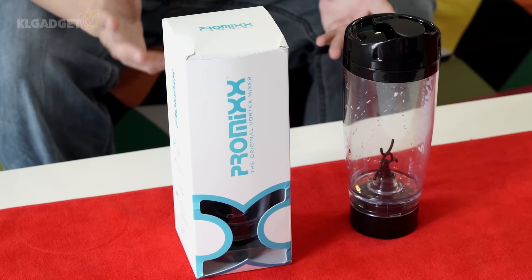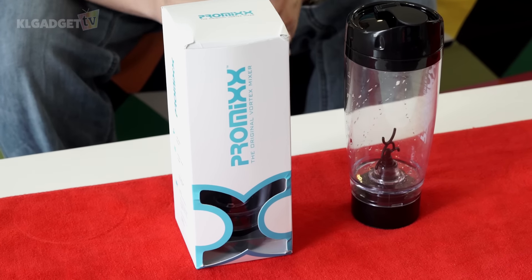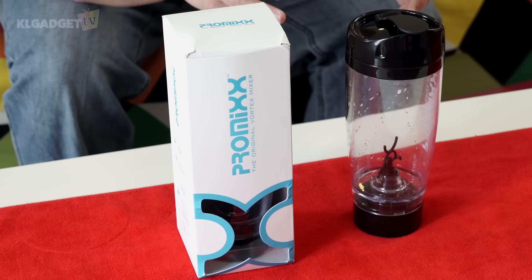This is ProMix, and thanks to the guys from ProMix over in the US, they sent me this product for review. It's not really a tech product, but it is something really special to feature in our channel since it is related to technology as well. The ProMix is what they call the original vortex mixer. As you can see right here, there's this thing that looks like a blender blade, but it's not a blade — it actually spins and turns when you turn on the power, so it blends your drinks really well and makes the powder fine, so you can enjoy your nutritional drinks without any powder leftovers.